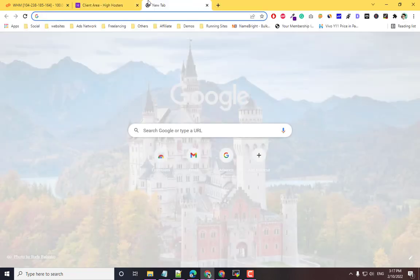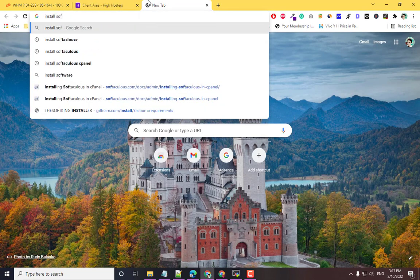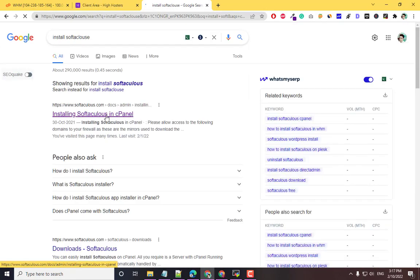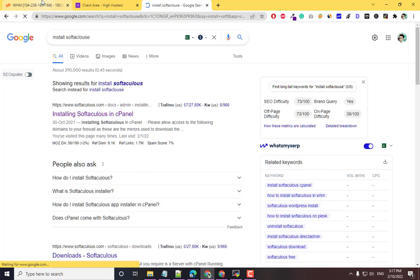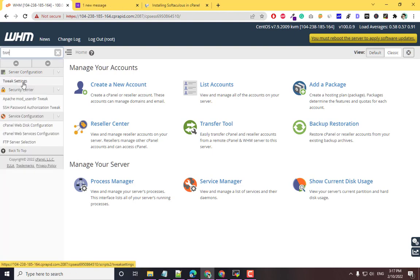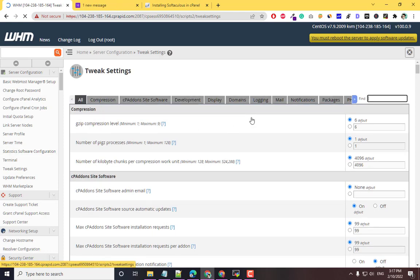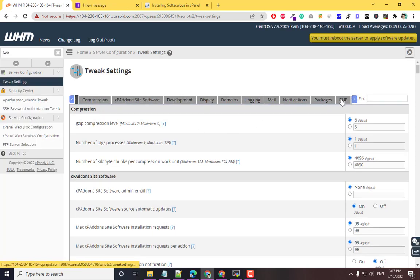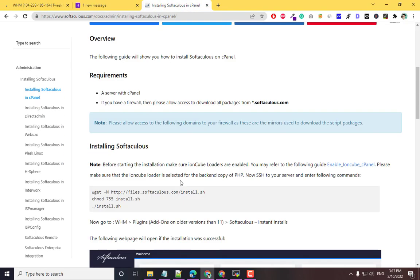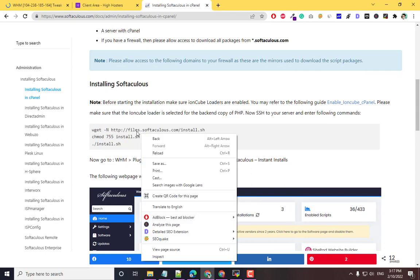Let me show you how to install SoftAculous. Search for it on Google to find the installation guide. Before installing SoftAculous, go to WHM's Tweak Settings, select the PHP option, enable the IonCube Loader, and click Save Changes.